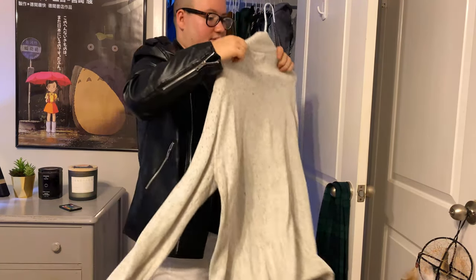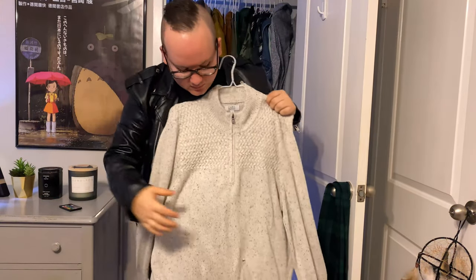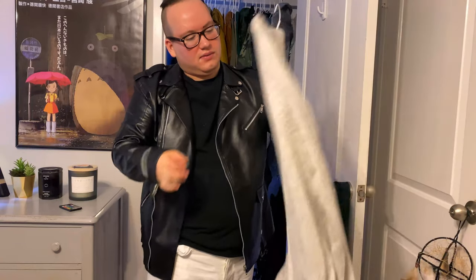Another cardigan right here. This one is very comfortable, even though it's got one little hole somewhere at the bottom. It's kind of like an ice cream-looking one with little speckles of black in there.